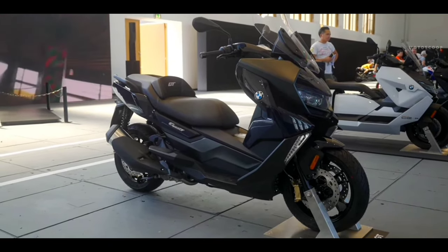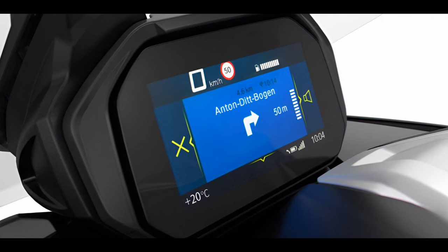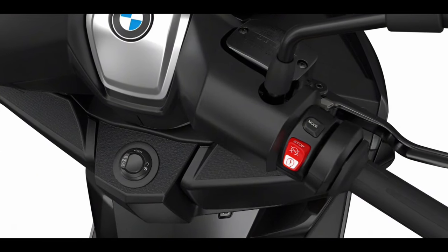A long list of modern features includes full LED lighting and a Bluetooth-enabled 6.5-inch full-color TFT screen. Plus, there are two glove compartments, a flex case under the single-section seat, and a keyless ignition system.